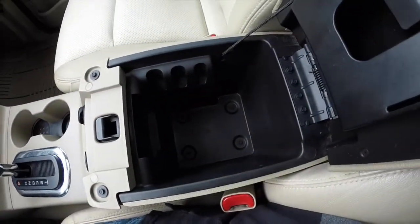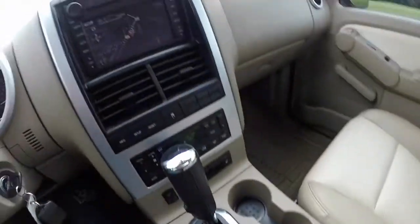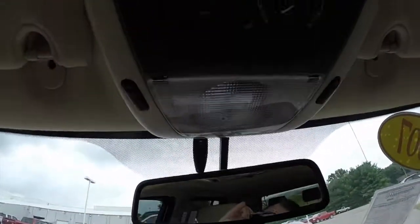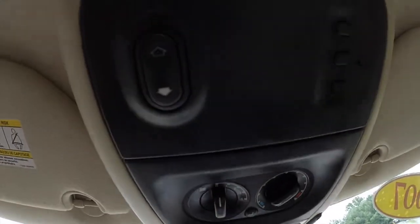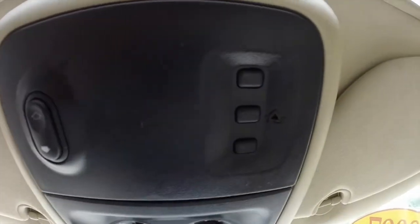A very spacious console. Overhead you have your controls for your rear climate control, your sunroof controls, and your HomeLink control.